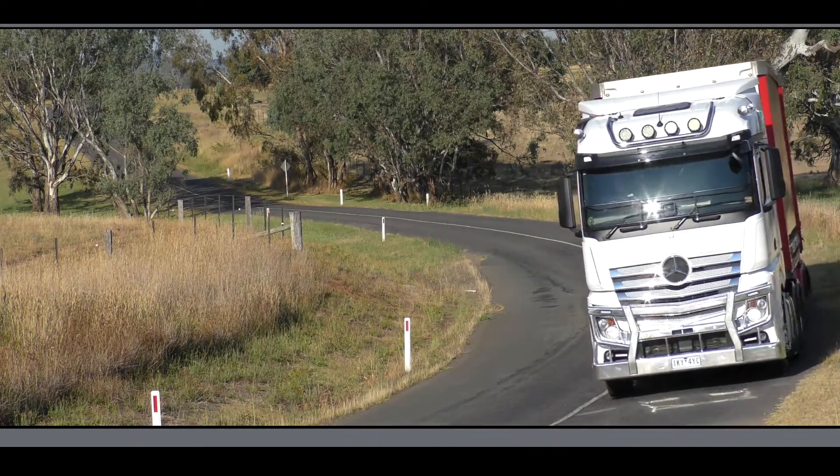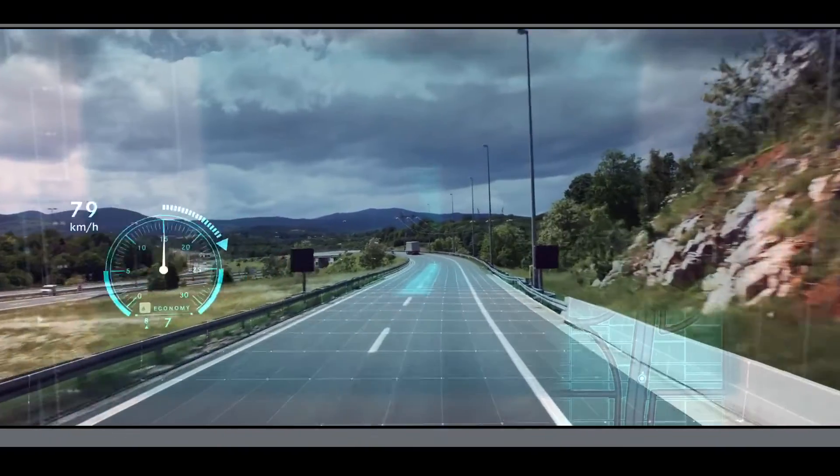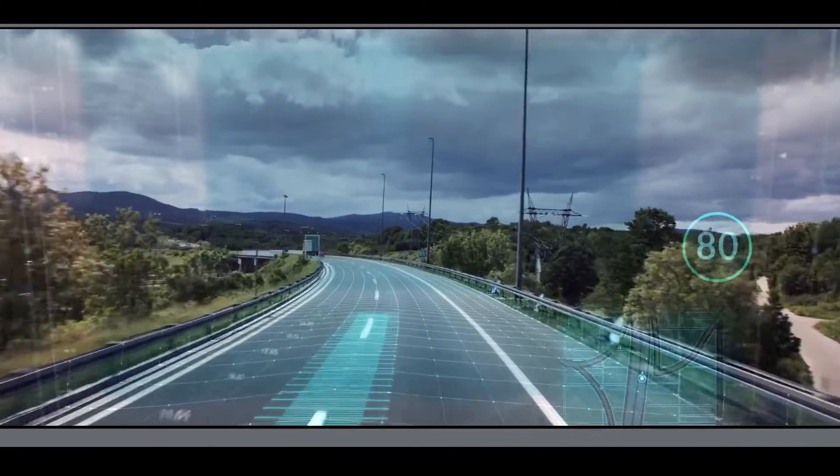The PPC system uses digital roadmaps and GPS data to generate a digital horizon which is used to optimise gear shift points, gear selection and cruise control speed up to 2km ahead.